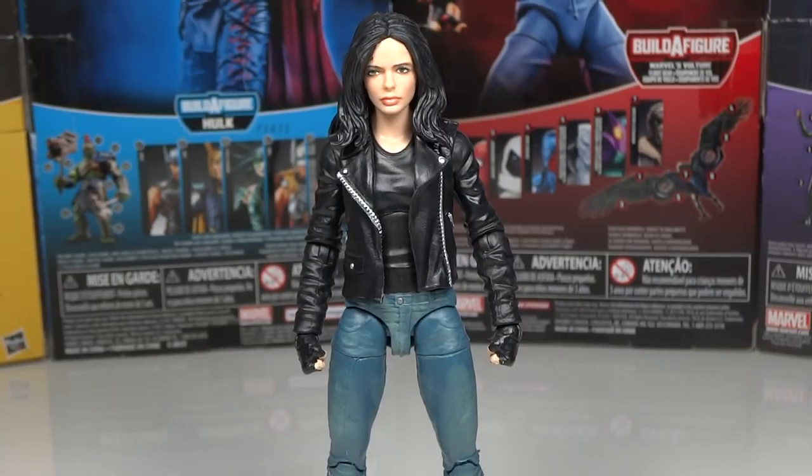Eighth place goes to Jessica Jones from the Man-Thing Build-A-Figure Wave. This was my favorite figure of that wave and I really enjoyed it quite a bit. It did feature quite a number of new parts. The face sculpt is quite accurate, the articulation is surprisingly strong, and the joints are all very strong as well — something that Marvel Legends sometimes has an issue with, but on this figure it's completely not an issue.